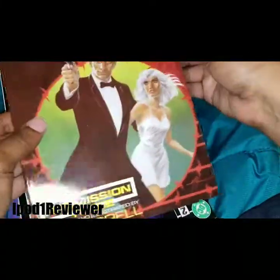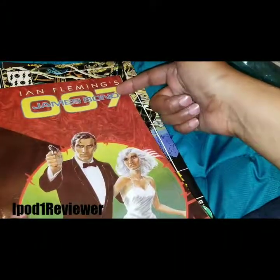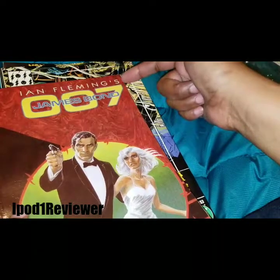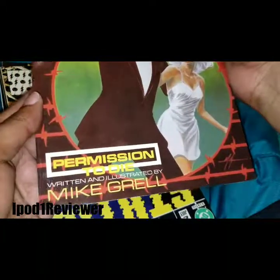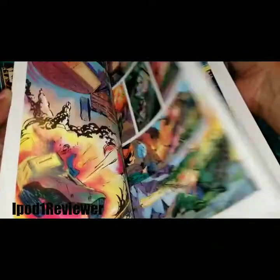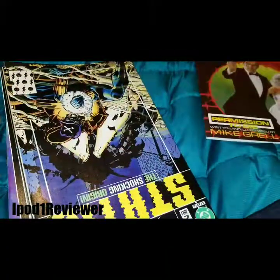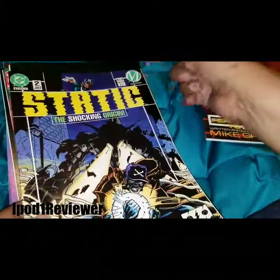First thing we see here — this says Ian Fleming's James Bond 007: Permission to Die, written and illustrated by Mike Grell. Twenty bucks is the regular price for this lot of comics, and they have them for five ninety-nine. That's what's up.